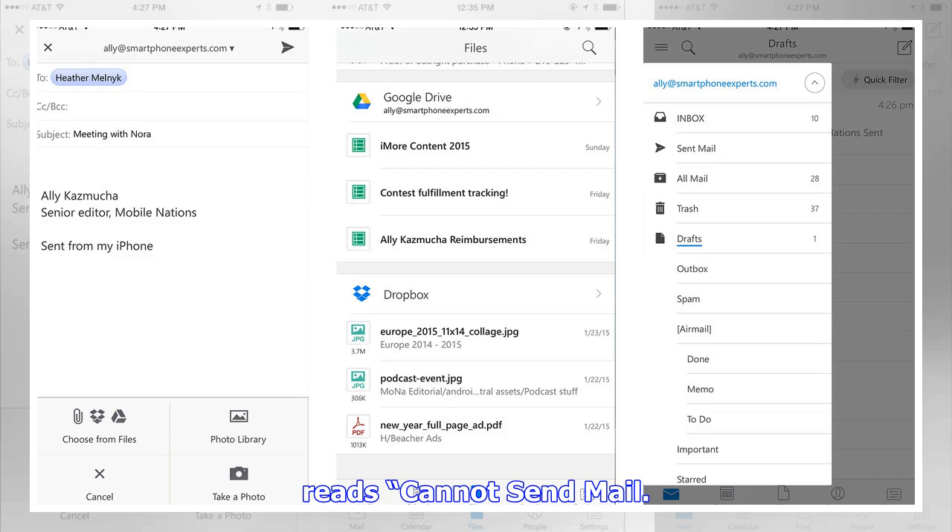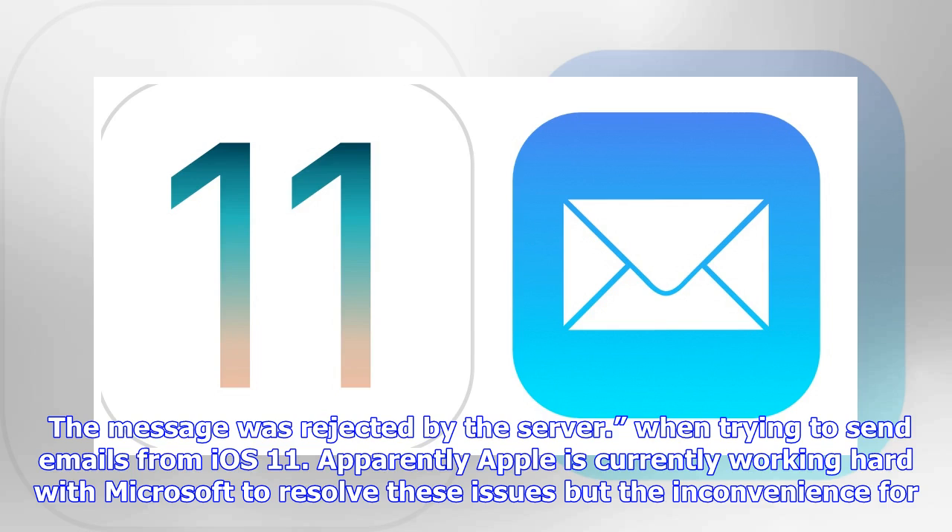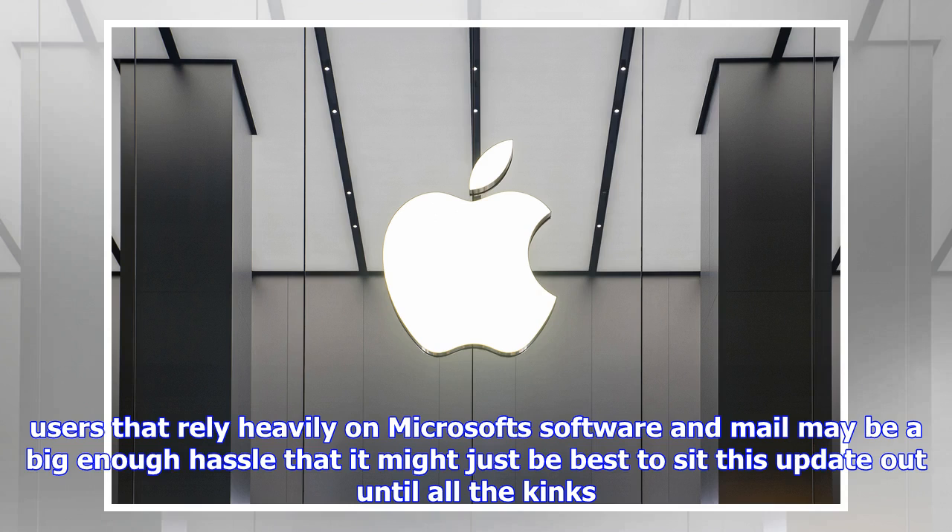When trying to send emails from iOS 11. Apparently Apple is currently working hard with Microsoft to resolve these issues, but the inconvenience for users that rely heavily on Microsoft software and mail may be a big enough hassle that it might just be best to sit this update out until all the kinks are worked out. Luckily, the update is not a mandatory one for current iPhone users, but if you have already pre-ordered your new iPhone 8, then be prepared to try and get by using Microsoft's less feature-rich Outlook app until the issue is resolved.